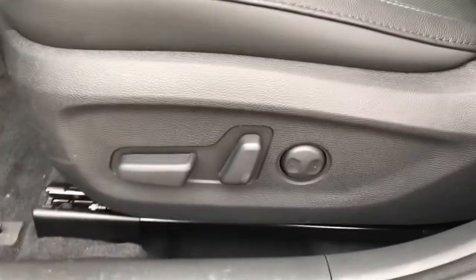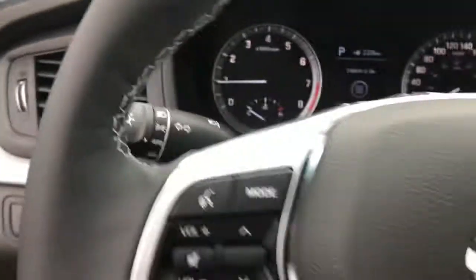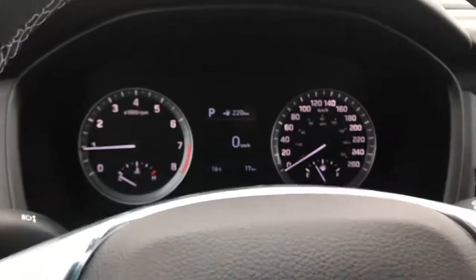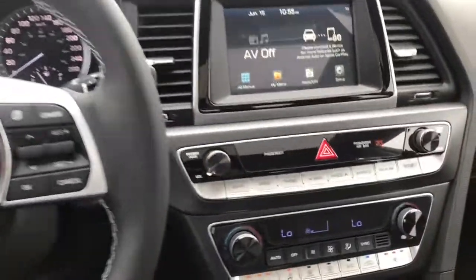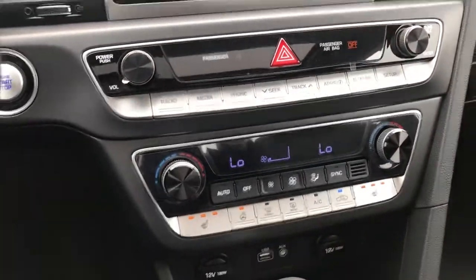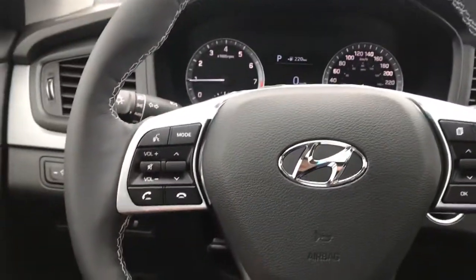This one does have the power driver seat. Nice big clear dash with the digital speedometer and the nice new interior styling. This one also has the heated steering wheel.